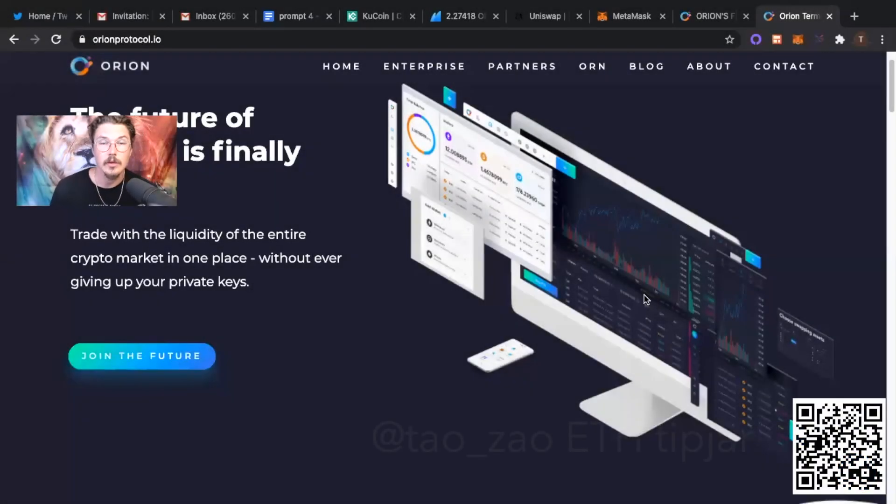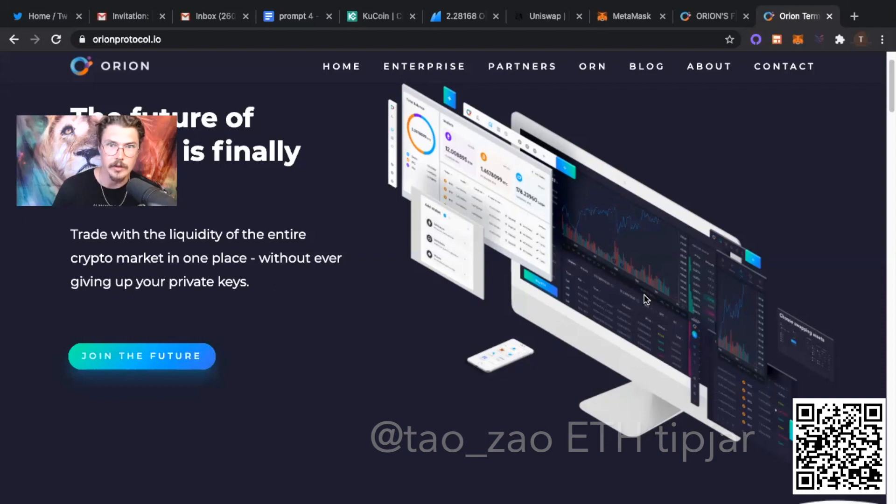Hey there, my name is Tyler Olson and what I want to do with this video is teach you how you can get your hands on some ORN. That is the native utility token to the new Orion Protocol, which just went on public sale a couple days ago. It was trending pretty hard in the last 24 hours because it did a 150% increase.